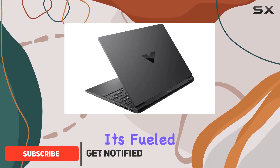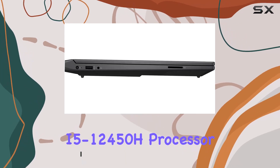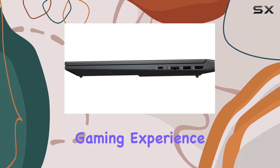Under the hood, it's fueled by the 12th Gen Intel Core i5-12450H processor, boasting 8 cores and 12 threads, paired with the NVIDIA GeForce GTX 1650 for an immersive gaming experience.